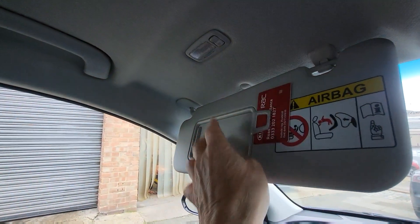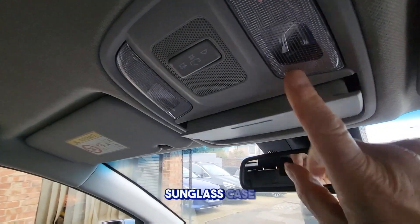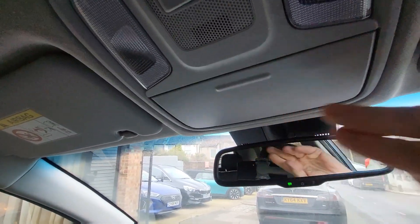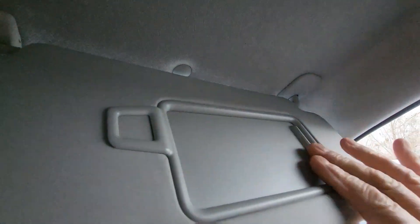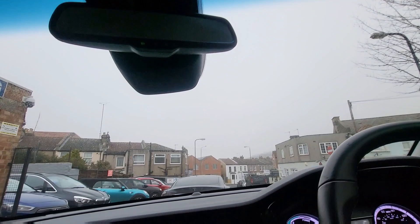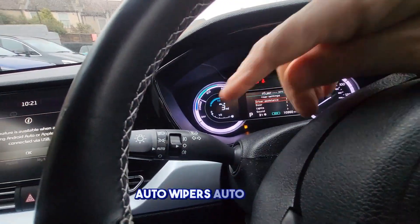It has illuminated vanity mirrors and a sunglass case. Auto wipers and auto lights.